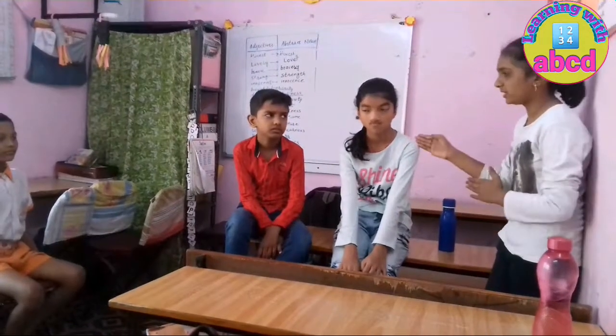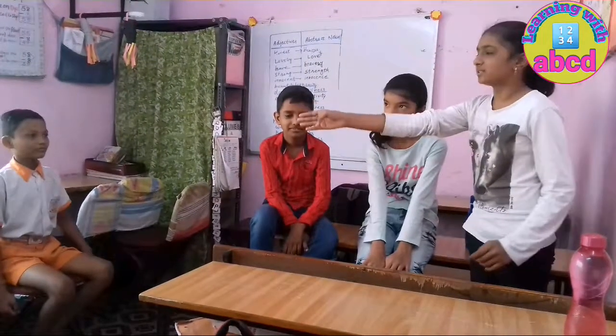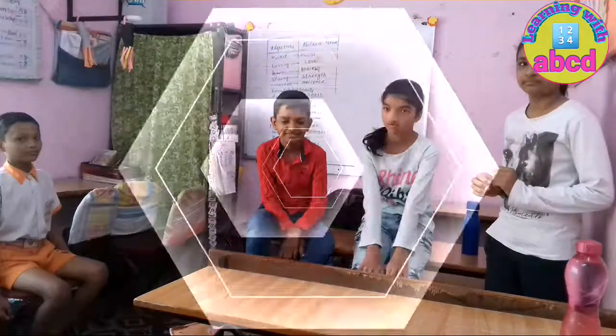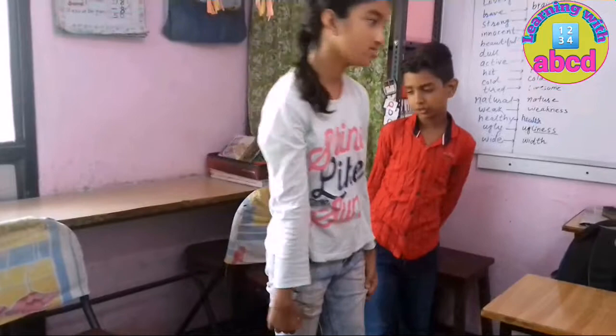This is my friend Kushi. This is my brother Yash. And that is my cousin Atharva. Kushi, you sit on this bench. And Yash, you sit on that chair. Okay, okay.